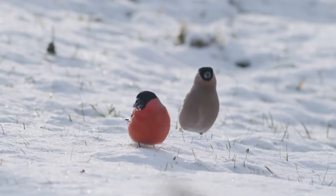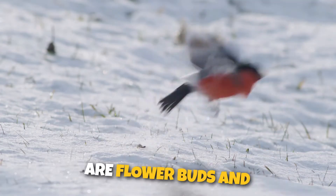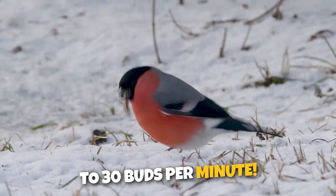Did you know? Bullfinches' preferred food are flower buds, and they can eat up to 30 buds per minute.